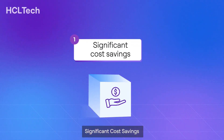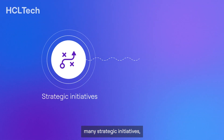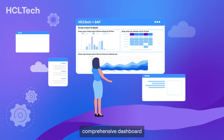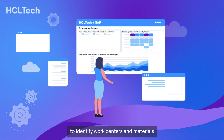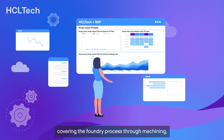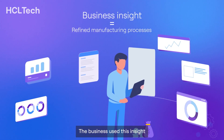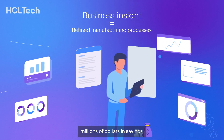Significant cost savings. The solution has supported many strategic initiatives, including an initiative looking at manufacturing scrap. HCL Tech developed a comprehensive dashboard based on production data to identify work centers and materials with the highest areas of scrap, covering the foundry process through machining, quality control, and finishing. The business used this insight to refine manufacturing processes, leading to tens of millions of dollars in savings.